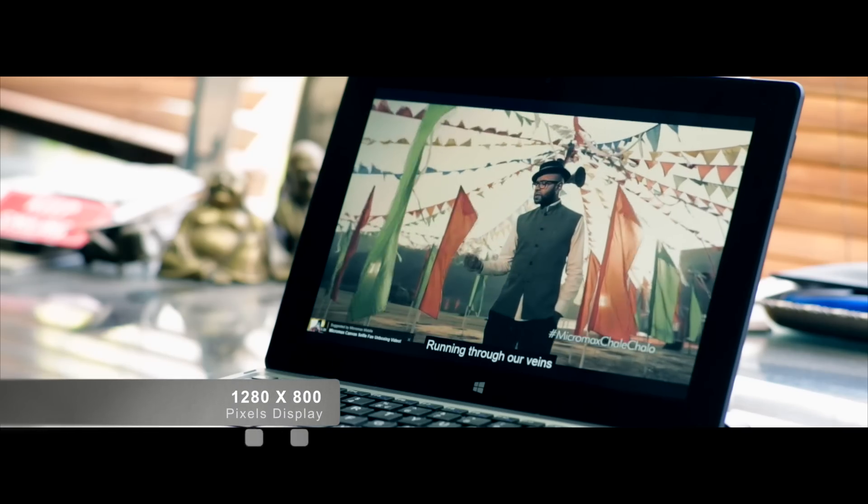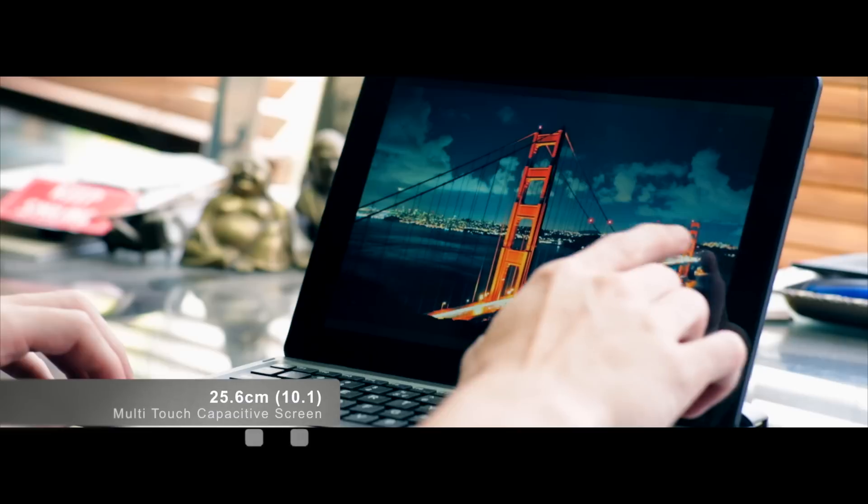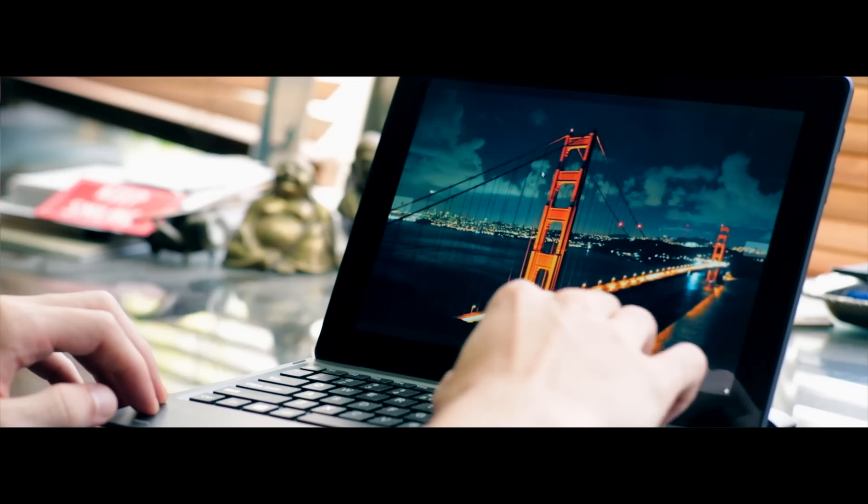The laptop has an IPS 1280x800 resolution, 10.1-inch multi-touch capacitive screen for a great viewing experience and the convenience of touch. You can also type faster on the super slim 8.8mm chiclet keyboard.